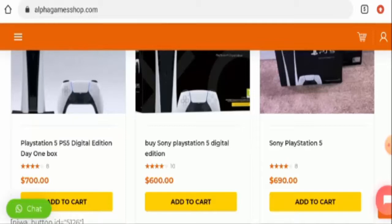Now, talking about the Alpha Game Shop reviews — there are no customer reviews of this website anywhere. The trust score of this website is only one percent and the business trust ranking is 42.4 percent, which is very low. The content quality also seems to be totally plagiarized.